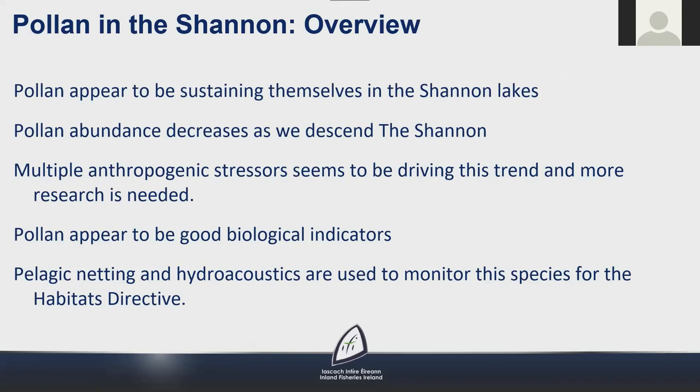Monitoring of pollen has informed us that pollen appear to be sustaining themselves in the Shannon lakes, though abundance decreases as we descend the Shannon. Multiple anthropogenic stressors seem to be driving this trend and more research is needed. Pollen appear to be good biological indicators. Pelagic netting and hydroacoustics are used to monitor this species for the Habitats Directive.